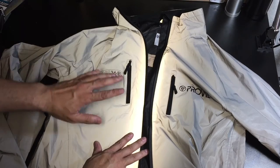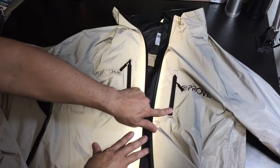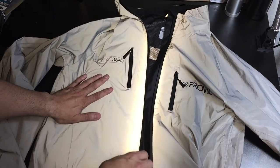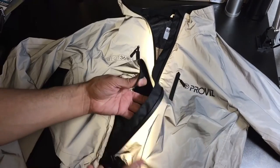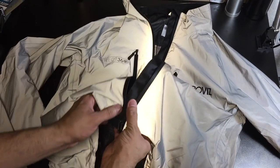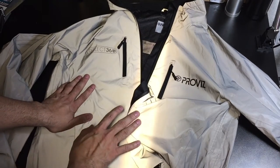All the zippers are seam sealed, so they're going to be waterproof. Anything that you put in there is going to be nice and protected from the elements. The main zipper as well is seam sealed all the way up when you zip it all the way up. So this is the Reflect 360 jacket.